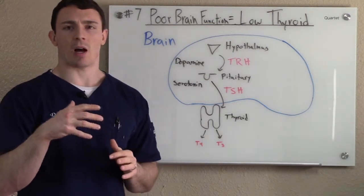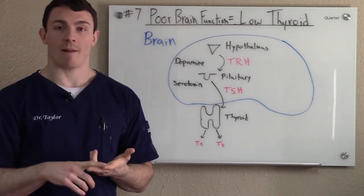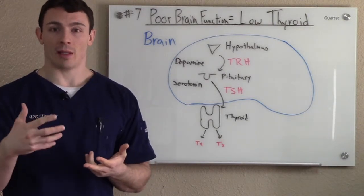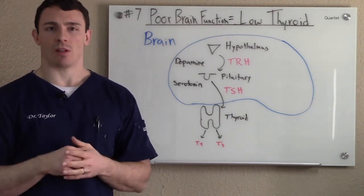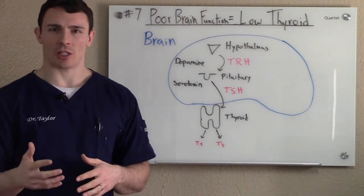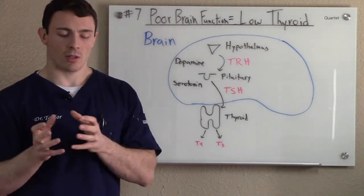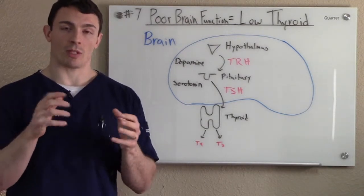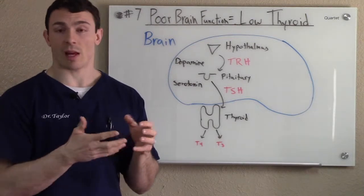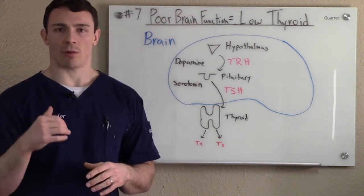Dopamine and serotonin are needed for a lot of other things in the body too. Dopamine does things like give focus and motivation — it helps you actually enjoy things. Serotonin does happiness, self-confidence, and helps with sleep and digestion. Serotonin is also needed further down the line when we're talking about the liver. The liver converts 60% of T4 to T3 — the inactive hormone to the active hormone — and one of the cofactors needed for that is serotonin. So it works at different places along the thyroid chain.